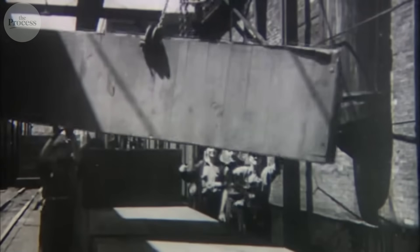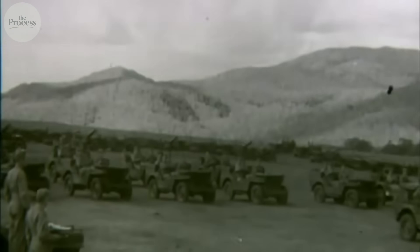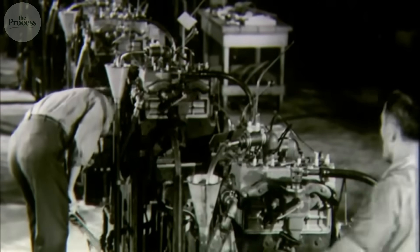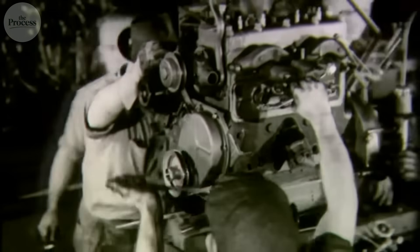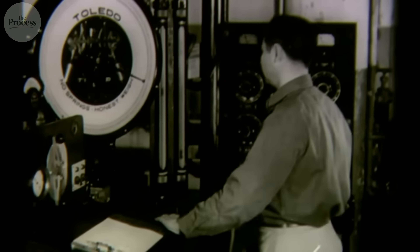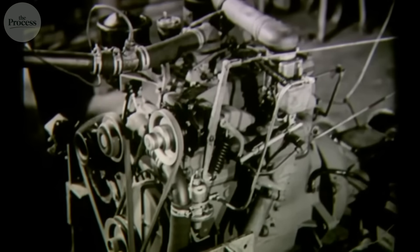Those flat fenders everyone thinks are classic styling are actually structural members. The fender braces tie into the frame, adding rigidity without weight. Modern SUVs use curved fenders as decorative covers — they add weight without strength. Jeep designers couldn't afford decoration; every part served multiple functions or didn't exist. The hood has two tiny latches instead of a complex mechanism, because complex latches break. Simple latches don't. When maintaining vehicles in jungles with basic tools, simple beats sophisticated.